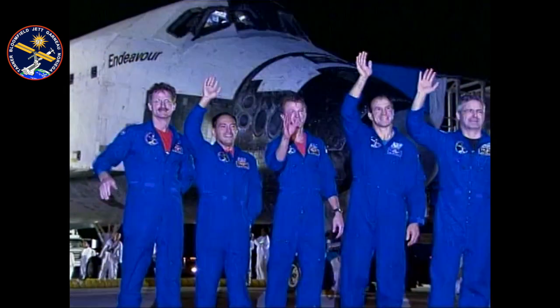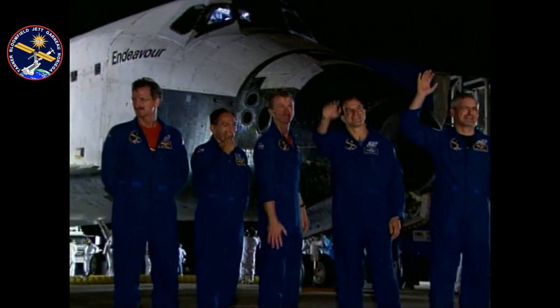It took us about an hour or so to get out of the vehicle. We had some things to do, and then we had a chance to get out and thank the folks at KSC for giving us a great vehicle.